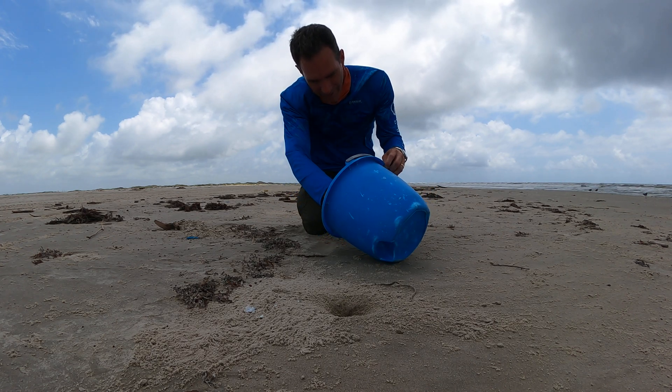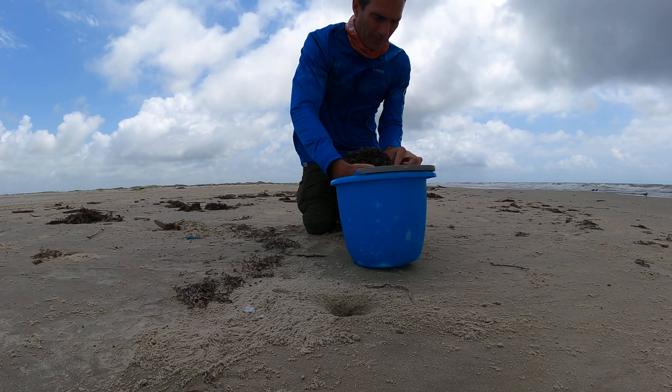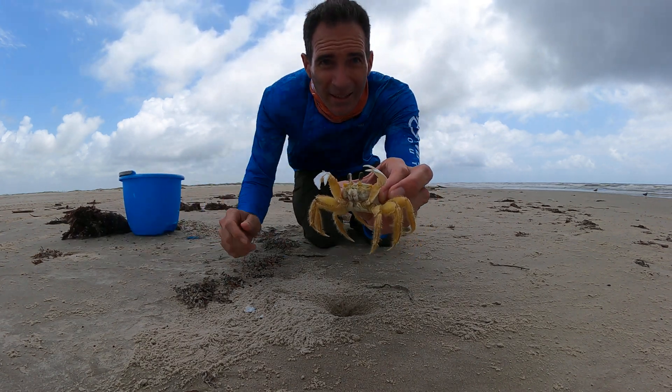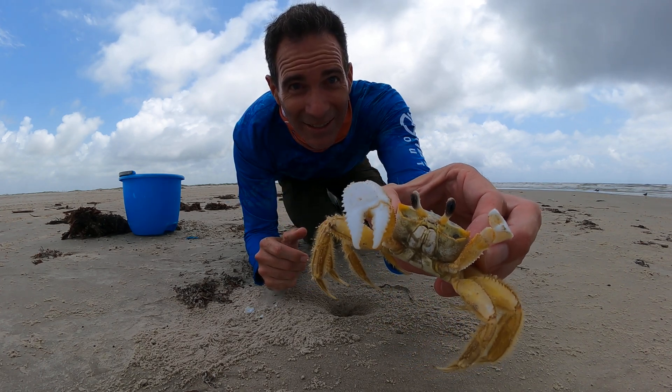I'm gonna try not to hurt him here and try not to hurt me. Okay, y'all see this ghost crab? That thing's awesome, huh?